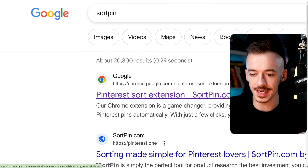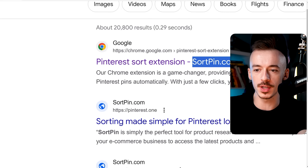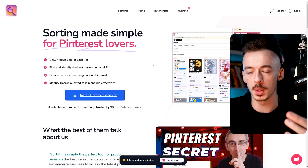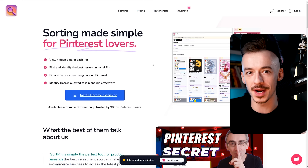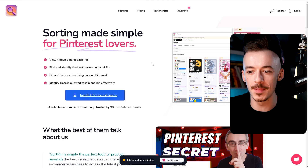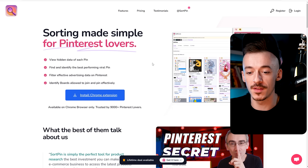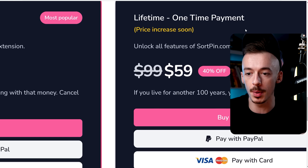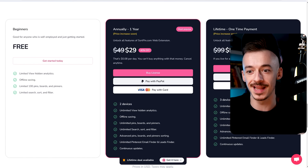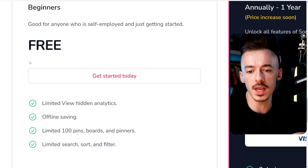Next, go to Google and search for SortPin. Go to SortPin.com - the first search result. This is the plugin: 'Sorting made simple for Pinterest lovers.' This is a completely brand new application with so many amazing features, and because it's brand new these features are currently available for free. They want to make a dent in the marketplace so they are making everything they can to make it really cool. If you go to the pricing, you'll see they have a lifetime plan for $59, annually $29, and beginners have it completely free.